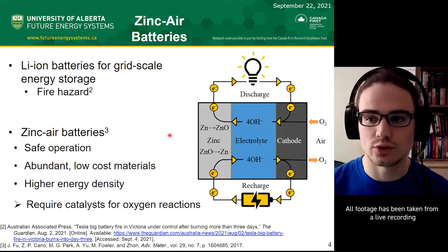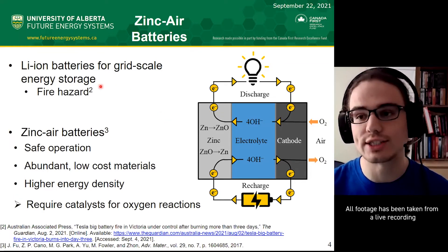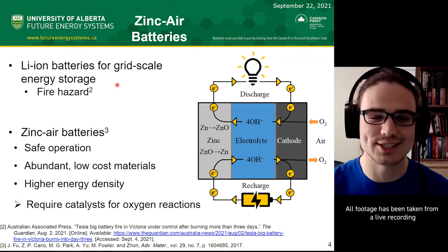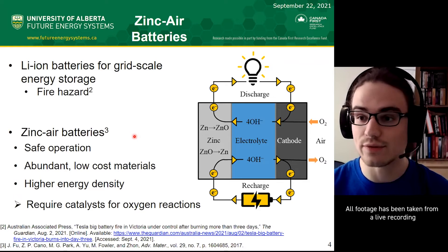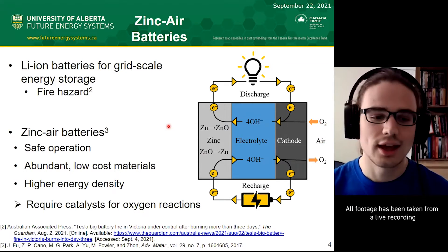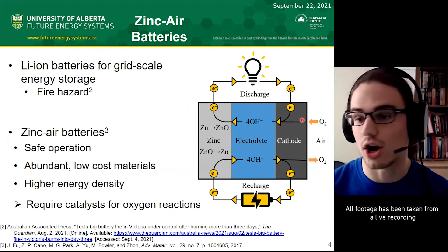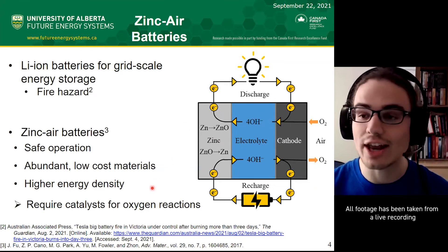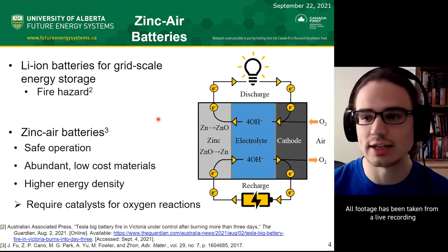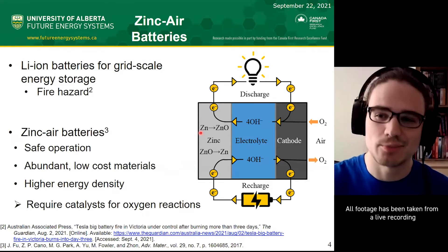There are many technologies for grid-scale energy storage, but batteries are pretty well known. Right now, lithium-ion batteries are being used for grid-scale energy storage, but they present a fire hazard—there's actually a case in Australia of a fire in one of the plants. My research is focused on zinc-air batteries. They're safer, they don't have flammable components, and they use zinc metal and oxygen from the air. They also use more abundant and low-cost materials—zinc is more accessible than lithium, and oxygen is everywhere. Zinc-air batteries also have a higher energy density, meaning more kilowatt hours per battery, so fewer batteries are needed to get the same amount of energy as lithium-ion.